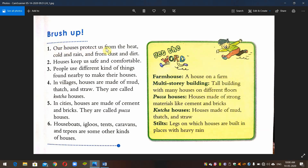Our houses protect us from the heat, cold and rain, and from dust and dirt. People use different kinds of things found nearby to make their houses.